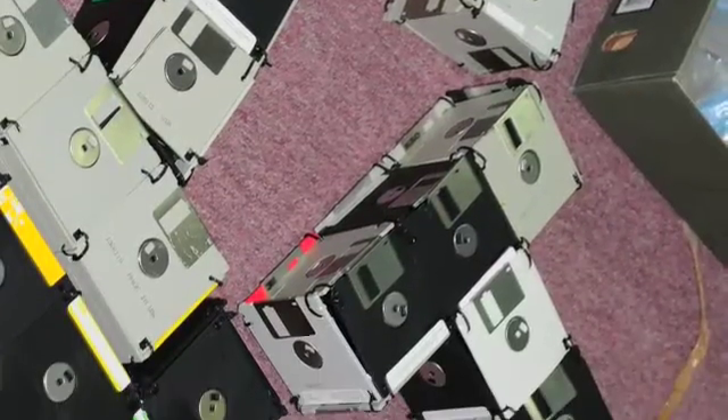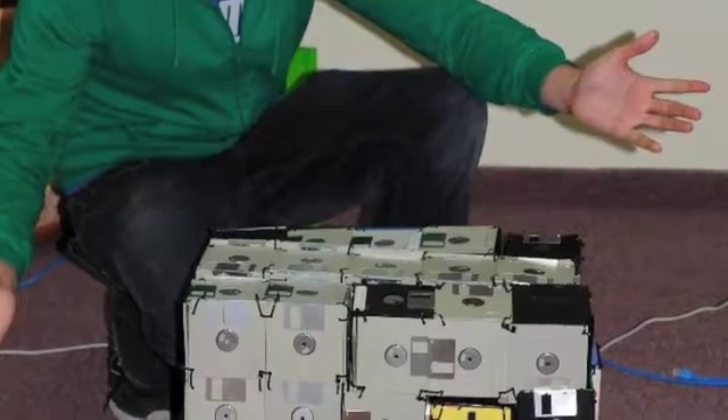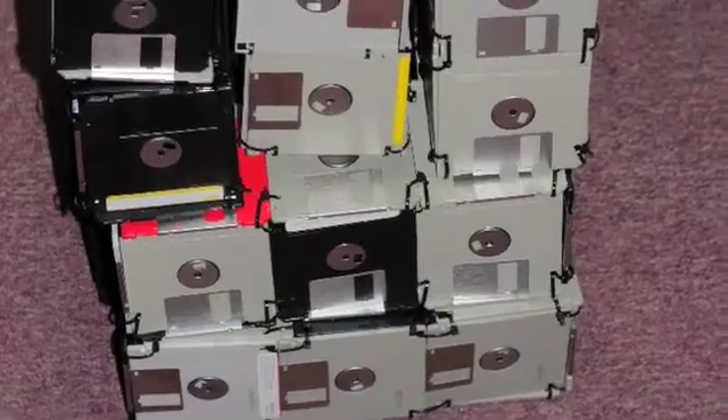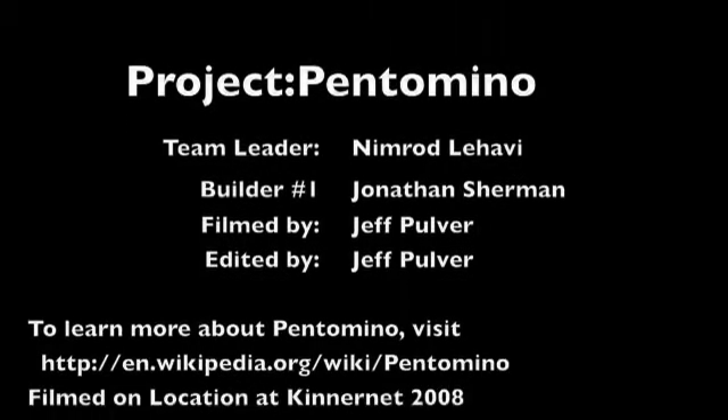Very cool. It's amazing. Congratulations on making this happen. Thank you. I enjoyed being part of this project. I had a chance to build one of the letters and to be there as Nimrod brought this project together. It was a lot of fun. I especially enjoyed watching him present this at the Gadget-Thon at Kinairnet 2008. I'm Jeff Pulver, and this is one of my highlights of Kinairnet.